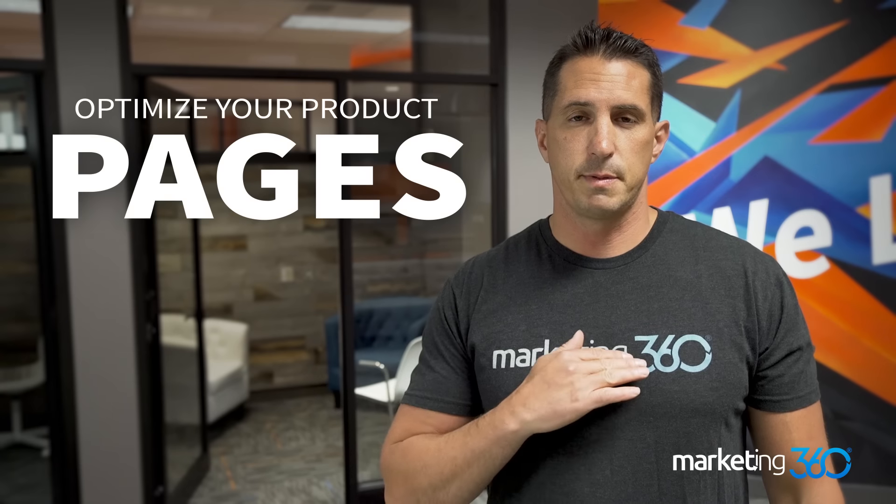Tip number two: spend a tremendous amount of time optimizing your product pages with regards to SEO and design. For SEO, have a good product title — don't just call it something that only you would know. Call it something within the title that people are actually searching online. Do some keyword research, figure out what people are searching for your products and make that part of your product title.